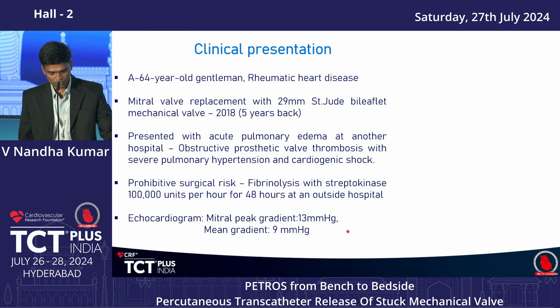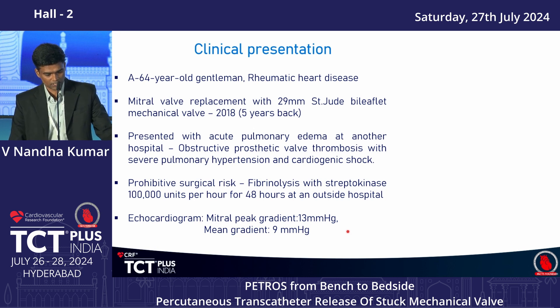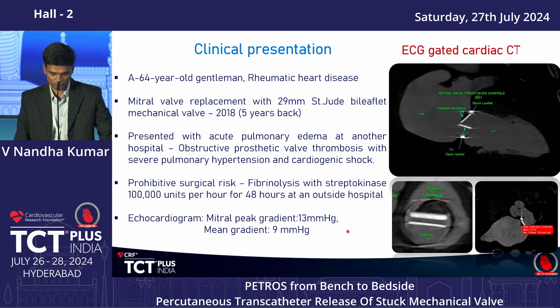This bench data informed a clinical case: a 64-year-old gentleman who had a 29mm St. Jude valve implanted five years prior, presenting with acute pulmonary edema. He had been fibrinolyzed with streptokinase 1 lakh units per hour for 48 hours at another hospital with partial stabilization but persisting high gradients. Cardiac CT revealed thrombus on the left atrial side of a stuck leaflet, with the entire LA surface of the leaflet covered by thrombus.